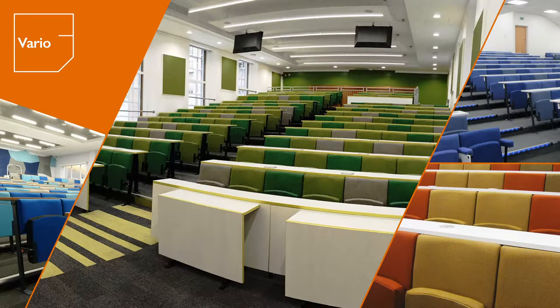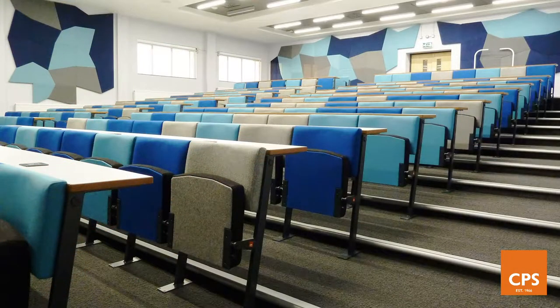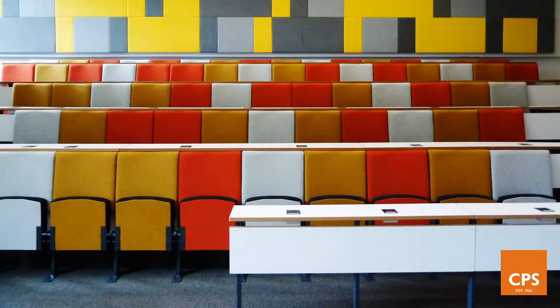The Vario presents a tailor-made range of robust seating that is suitable for rigorous daily use in either a lecture theatre or auditorium environment. Hard-working, stylish and durable, the Vario is the chair of choice for many leading universities across the UK.